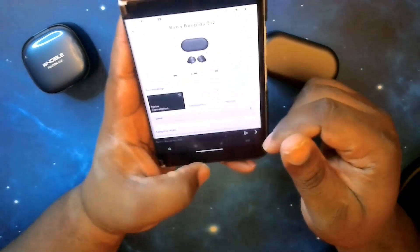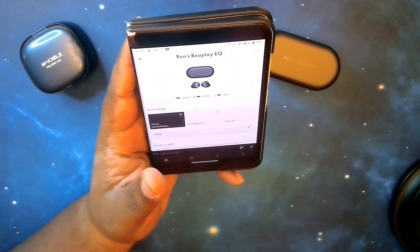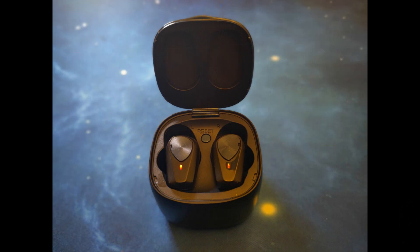Up next is our mic test — so stay strapped in for that. This is a mic test with the Noble Falcon ANC in a semi-quiet location.